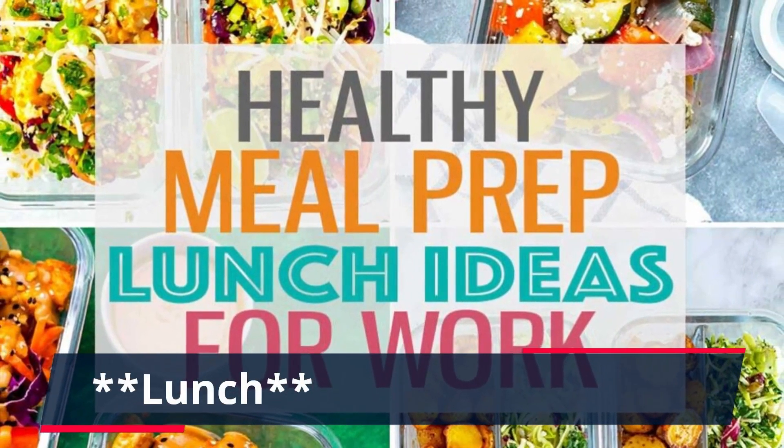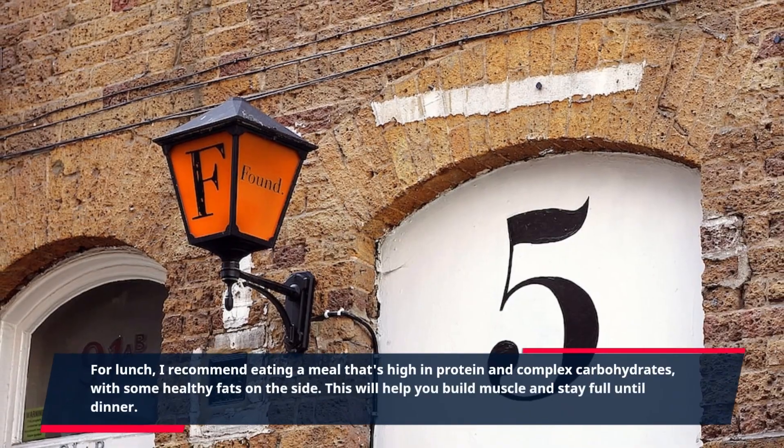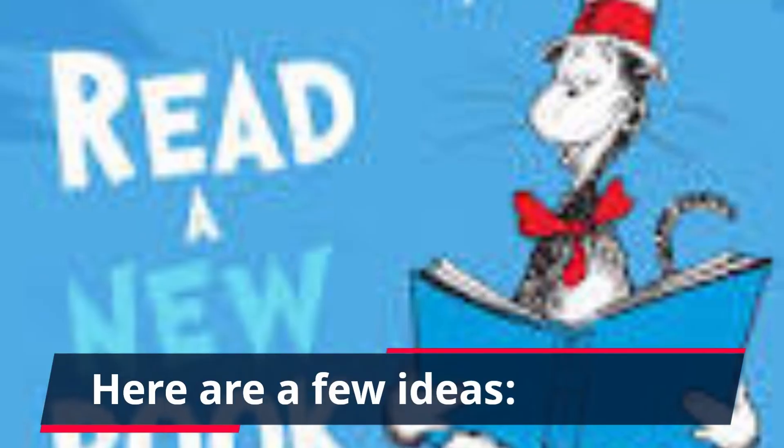For lunch, I recommend eating a meal that's high in protein and complex carbohydrates with some healthy fats on the side. This will help you build muscle and stay full until dinner.